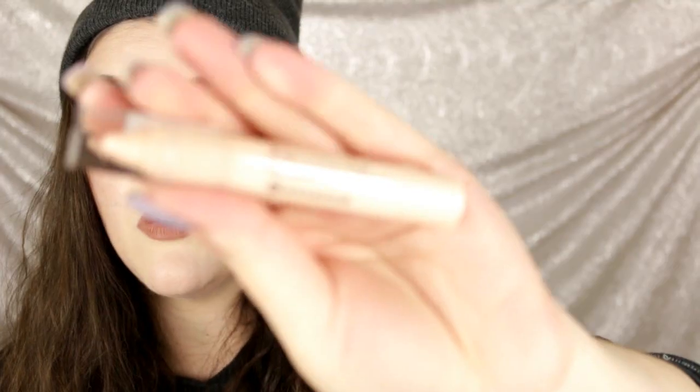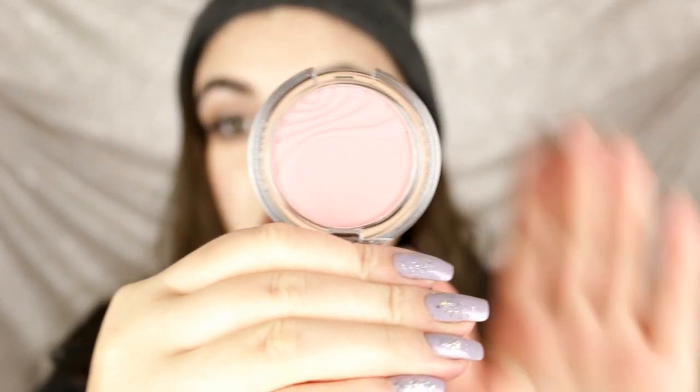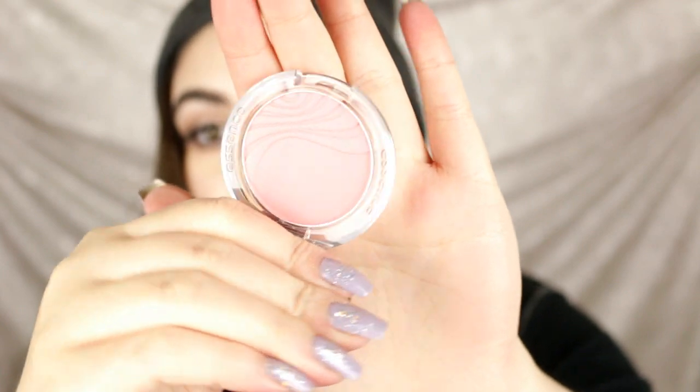I also got a jumbo two-in-one eyeshadow and liner that claims to be waterproof. I got it in a really sheer white color — it's just a creamy nude, so it might work well as an eyeshadow base. A lot of things were already sold out on their website, but I did get one blush. This is called Adorable — it's completely matte and a really pretty dusty, rosy color.